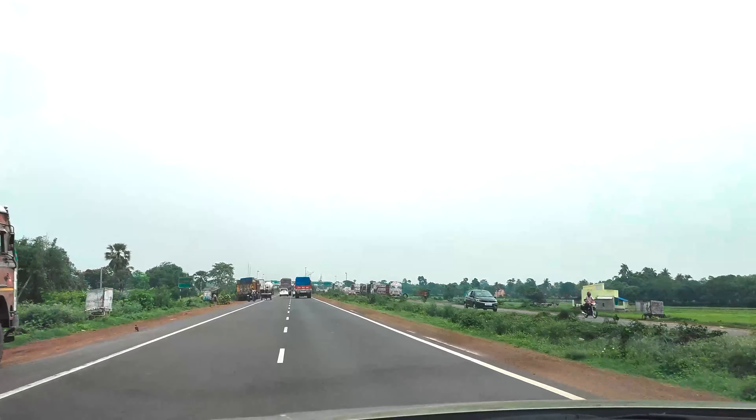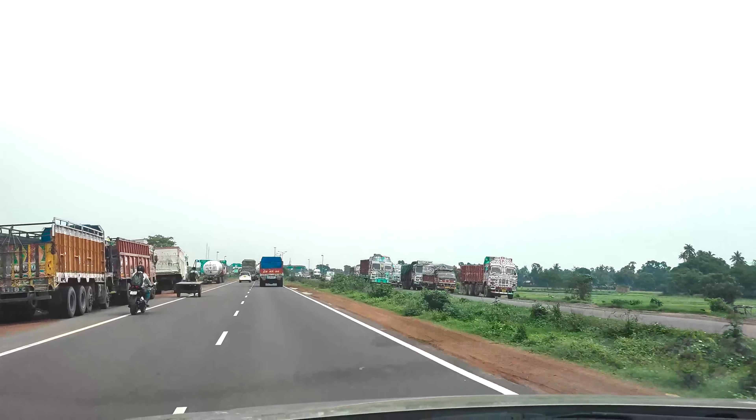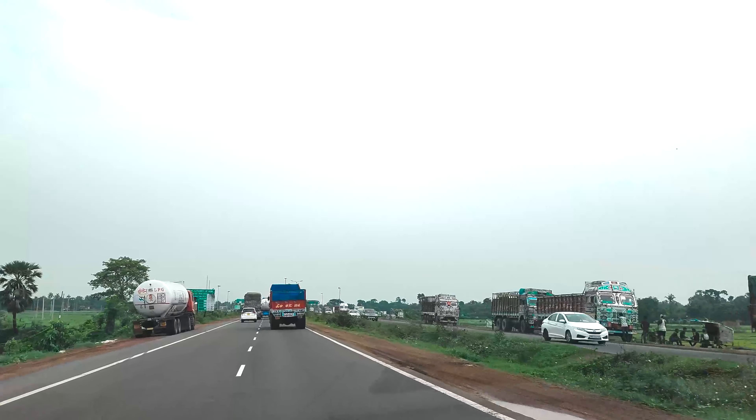There are small trimmed grasses on either side of the road and the roads are well constructed and properly maintained. If it's like this, you can just drive it and enjoy it.